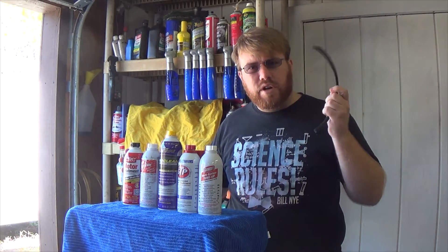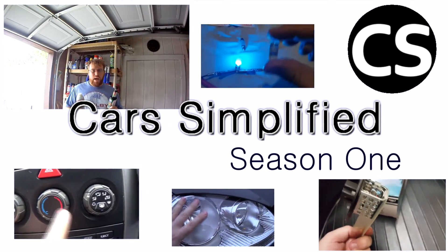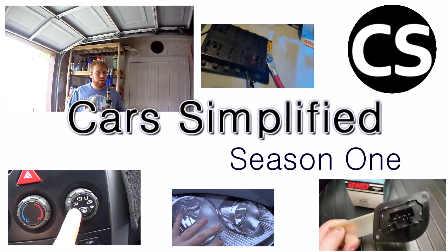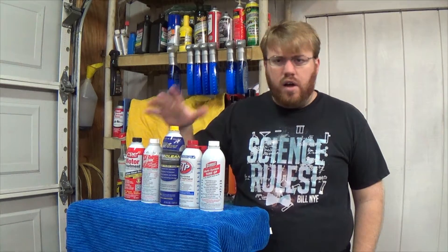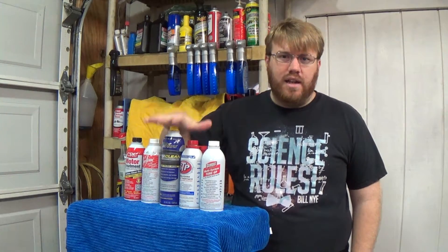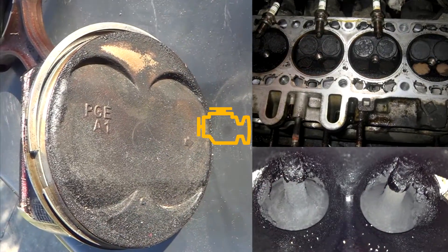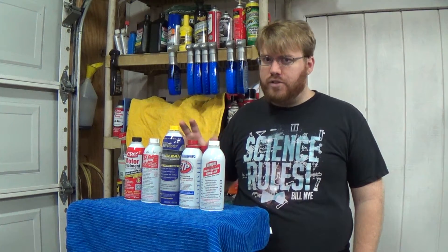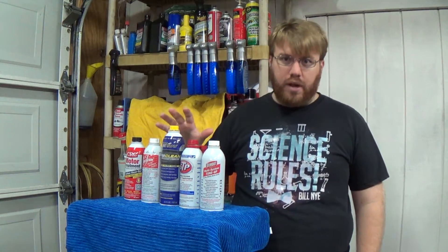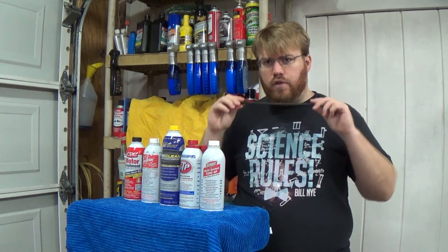Will any of these motor treatments destroy your fuel lines? All these fuel system cleaners have solvents and other chemicals designed to clean out your fuel system, so your fuel lines, injectors, and everything else do not get clogged up. A lot of the stuff that builds up in your engine can be really tough, so you need an even stronger fuel system cleaner to take care of that. But is it too strong for a fuel line?